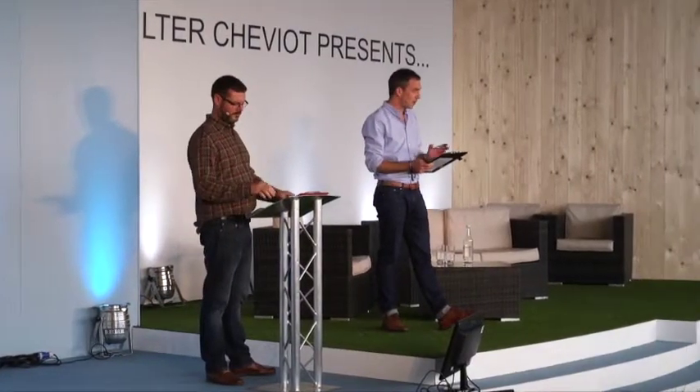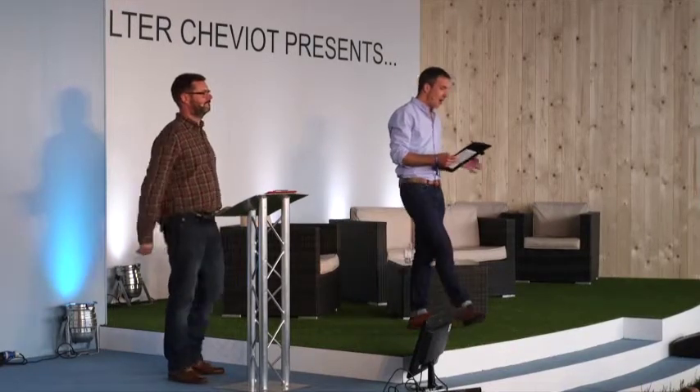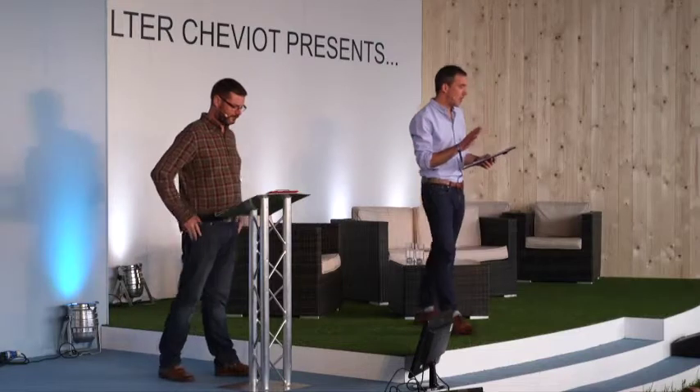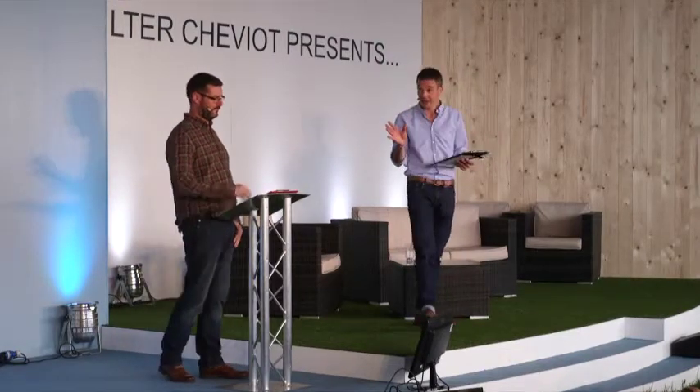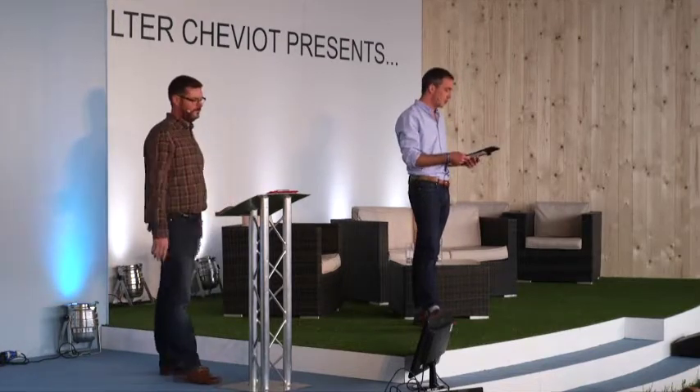Ladies and gentlemen, I'm Joe Crowley. Welcome to the Quilter Chibi at Theatre for our final session of Countryfile Live. Thank you for joining us. Our next speaker here had an extraordinary idea a few years ago which does have potential to revolutionise the way we grow and source our food.